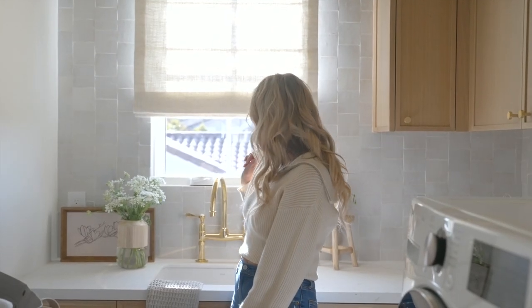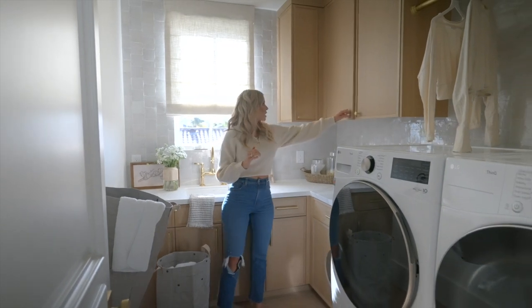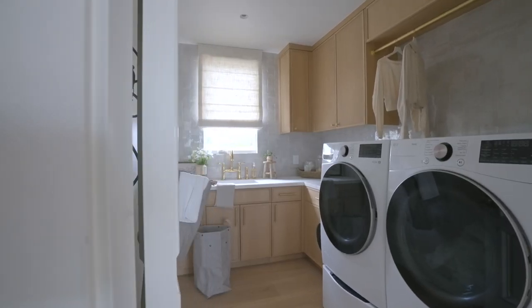And then this fun little Roman drapery. We have plenty of storage up here, and we added as much storage as we could everywhere else.